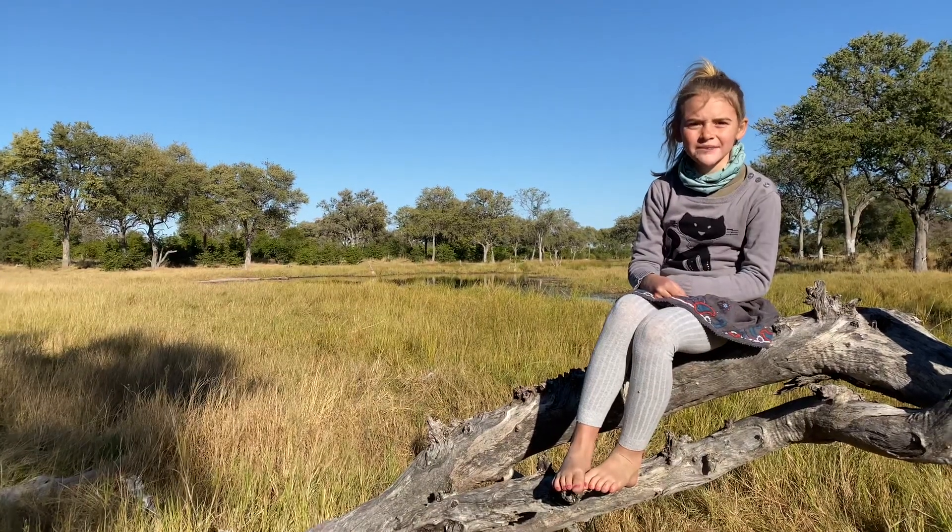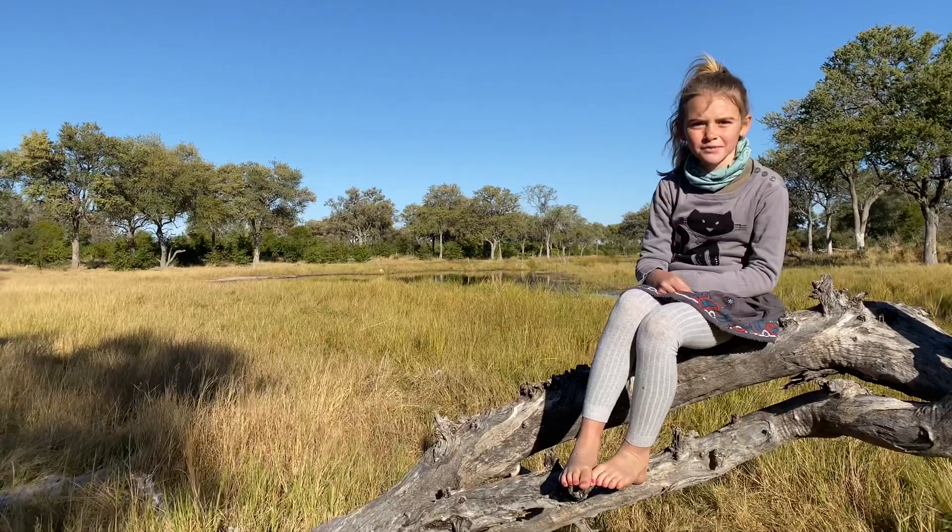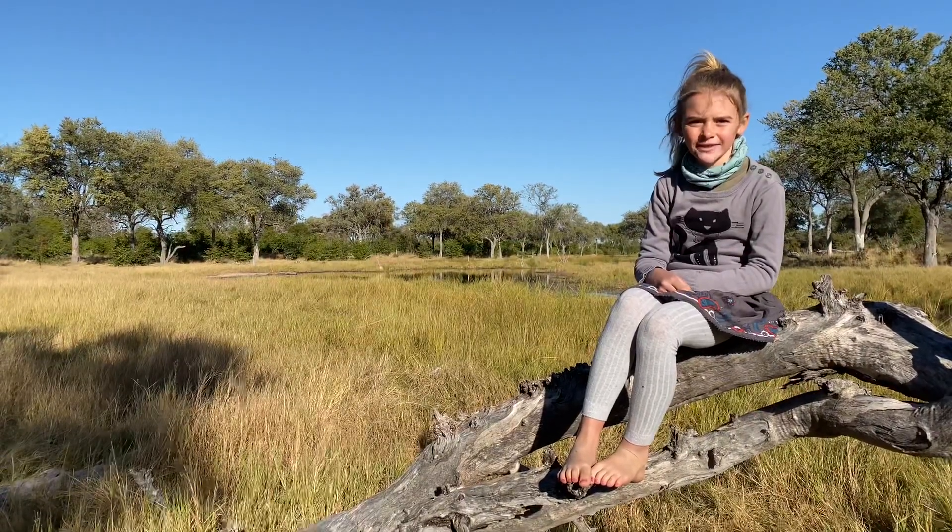Hi guys, this is Nala from Machaba Camp. One of our favourite activities we do around the camp is Makoro, and that's exactly what we're going to be doing today.